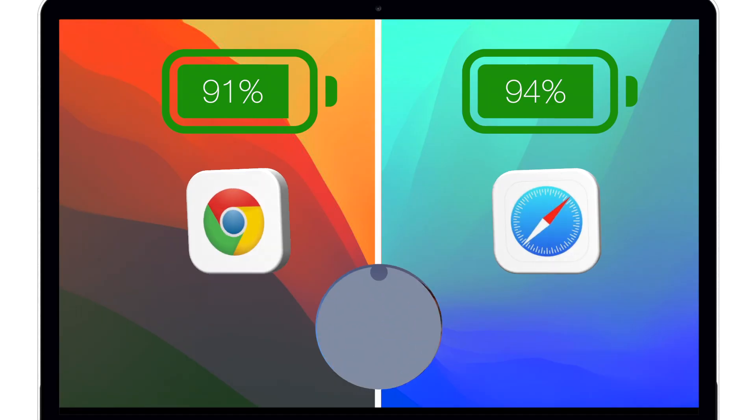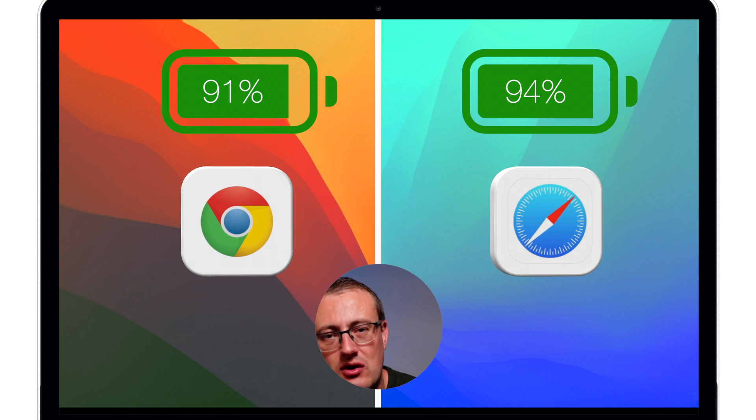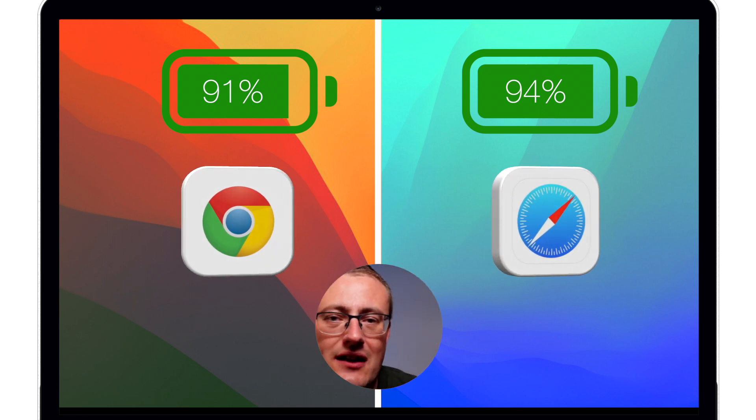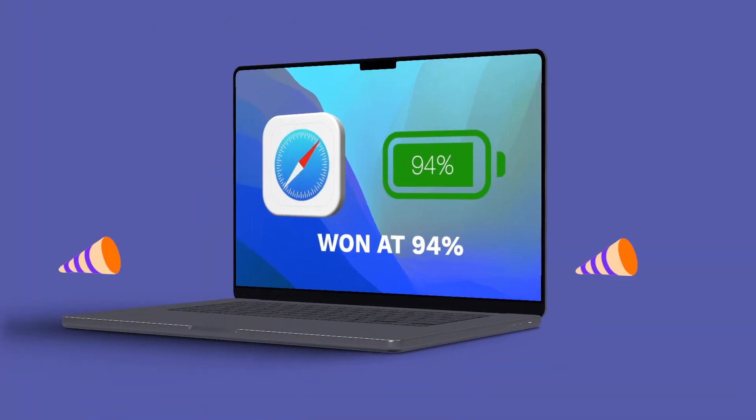This little experiment has proved that Chrome, at the top of the hour, took us down to 91% battery while Safari only took us down to 94% — confirming that Safari is better in terms of battery performance. Obviously if you're watching this video you likely would have guessed that, but I still wanted to make this video to set it in stone that Safari is performing better on a MacBook Pro and is clearly optimized for it by Apple.